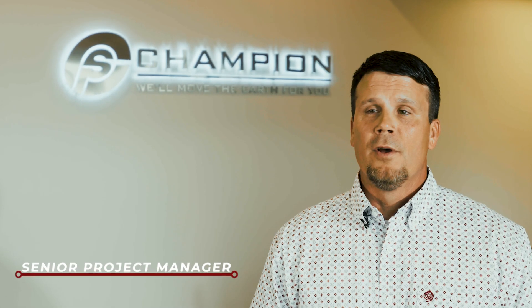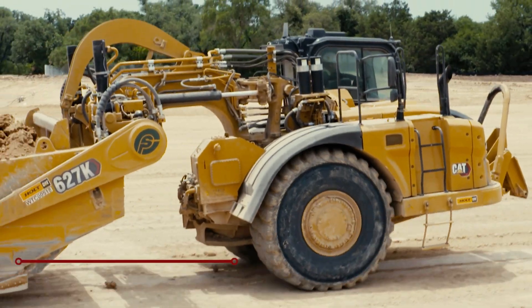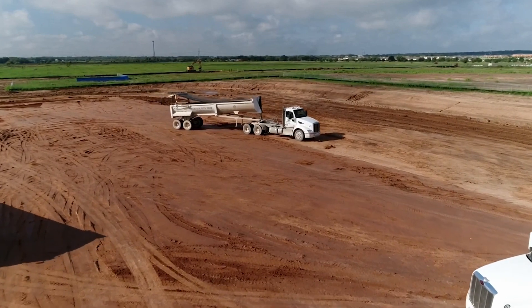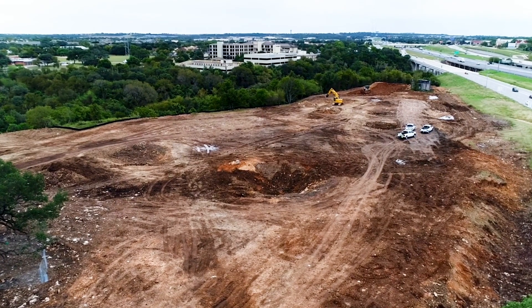Champion Site Prep is an employee-owned excavation contractor located in Georgetown. We perform earthwork and site development on a wide range of different projects throughout the Central Texas region. This includes hospitals, schools, warehouses, office buildings, and even skyscrapers. We've done it all.